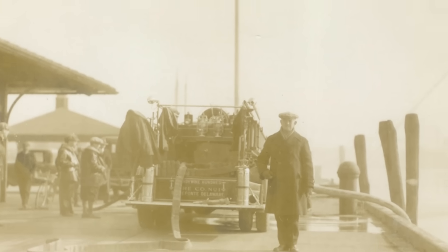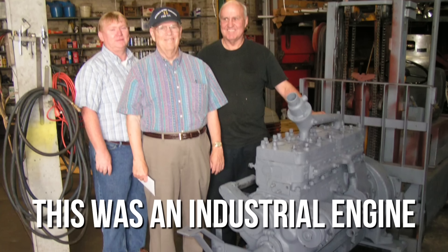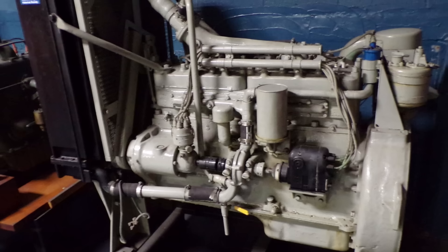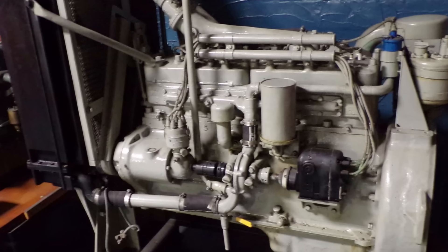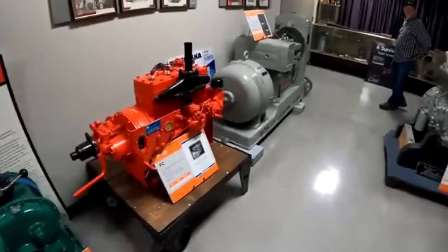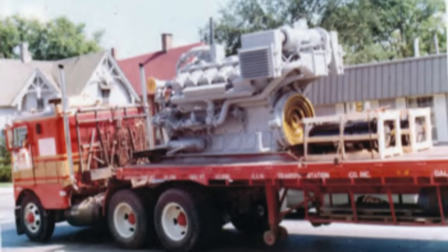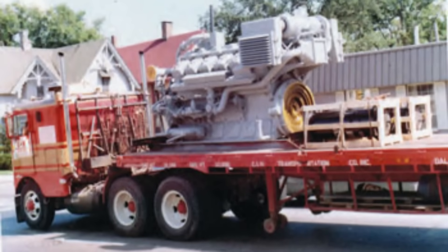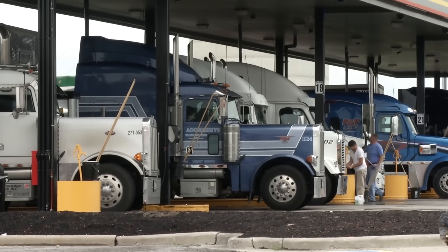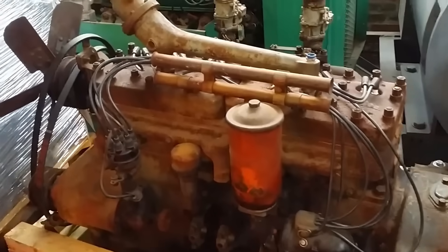Looking back at the Waukesha 6, it's tempting to frame a brief and troubled highway chapter. The truth is simpler: this was an industrial engine through and through, and the highway path was never its mission. The fundamental engineering was sound — arguably overbuilt for stationary and heavy equipment duty — and that same focus made it a mismatch for over-the-road priorities. Had Waukesha chosen to chase the highway market, it would have required more than small tweaks: a lighter block and accessories, packaging changes for tighter bays, a broader mid-range power curve, fuel efficiency targets suited to long-haul fleets, and a service network geared to truck stops rather than plants and pump stations. Timing didn't push it off the highway — product focus did.